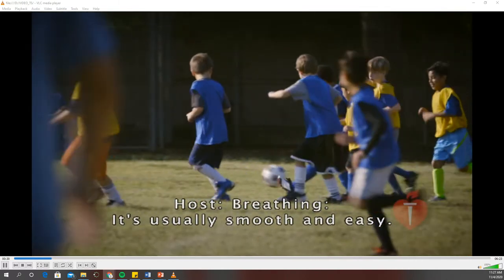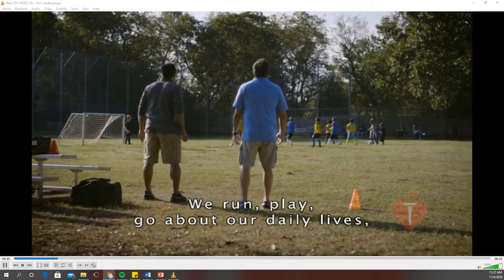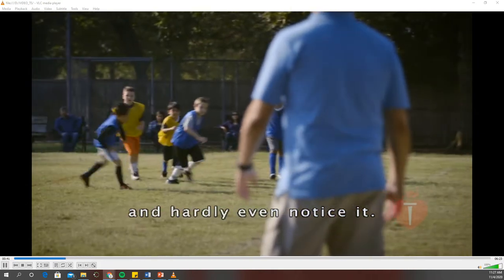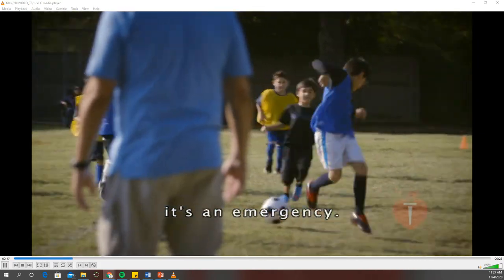Breathing. It's usually smooth and easy. We run, play, go about our daily lives, and hardly even notice it. But if someone suddenly has trouble breathing, it's an emergency.